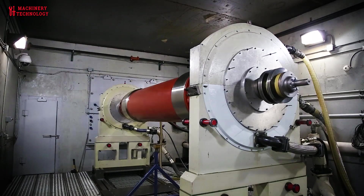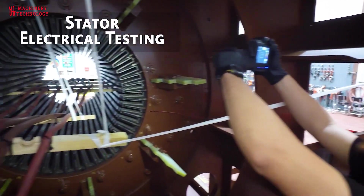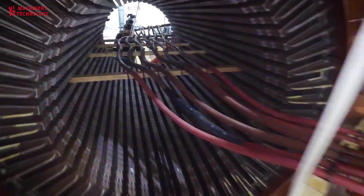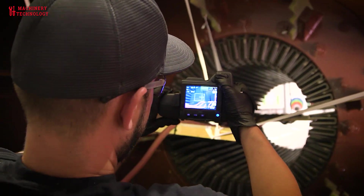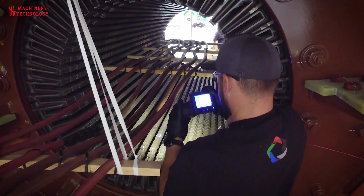Safety precautions: generator motor repair work can be hazardous due to high voltage electricity and rotating machinery. Safety protocols, personal protective equipment, and trained personnel are critical to prevent accidents.